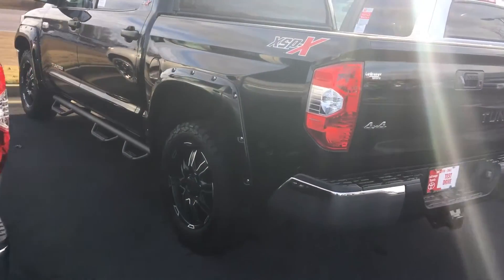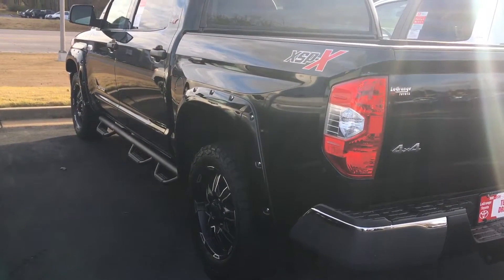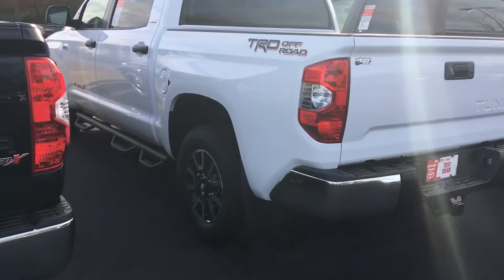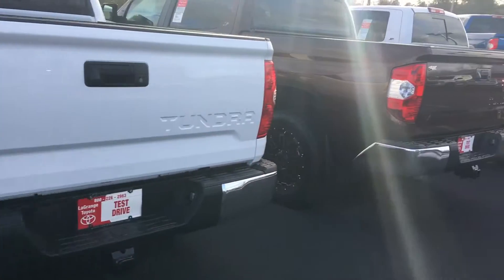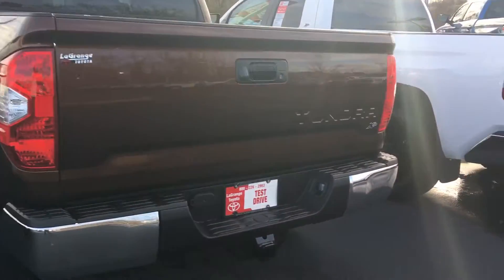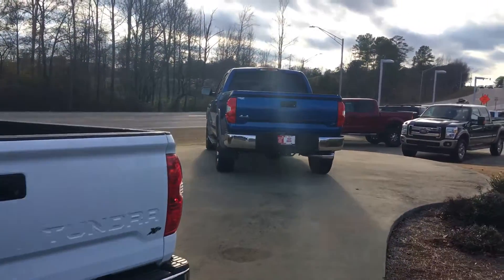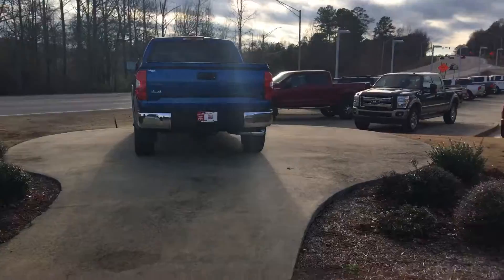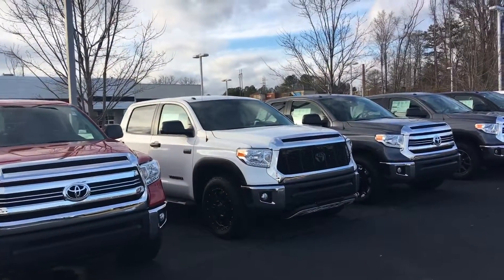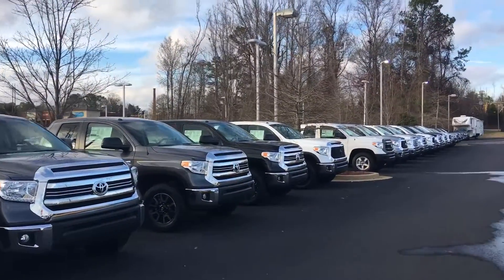I've got a four-wheel drive XP Crew Max. I've got an XPX 4x4 Tundra, pretty well loaded out, black in color with every option — it looks really, really good. I've got a TRD Off-Road Crew Max available, a bronze Crew Max XP two-wheel drive, and another double cab XP two-wheel drive. I've got on the pad here a four-wheel drive blue Tundra XP, a Barcelona Red XP package, another white XP package, charcoal gray, another charcoal gray, a black one, and a white one.